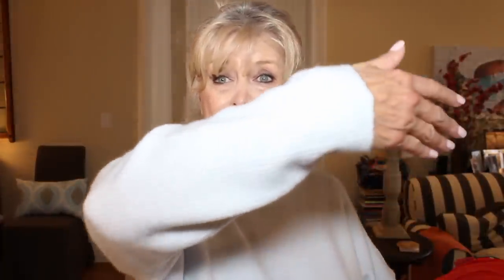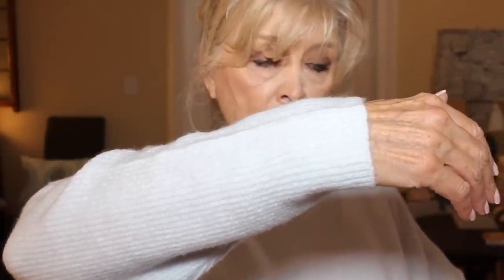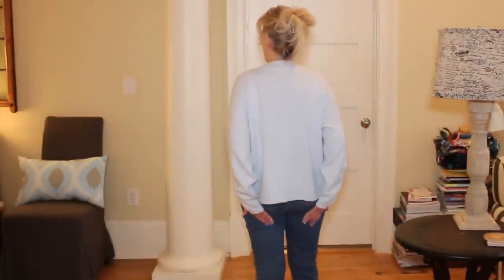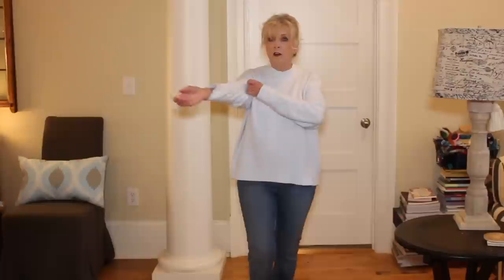The little blue sweater top I have on is called the Time and True Women's Drop Shoulder Mock Neck Pullover. It's long — it doesn't completely cover my bottom but it's long enough. The sleeves are a little long on me but I can pull those up. It's all acrylic, and I think when it gets really nippy here in the panhandle of Florida this little sweater is going to be very comfortable.